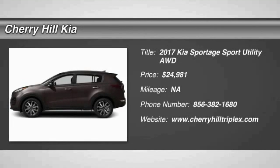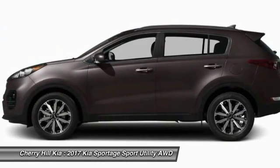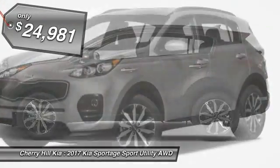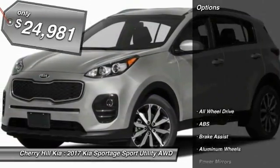2017 Sportage. With its sleek and stylish exterior and its roomy, feature-laden interior, the Sportage both looks good and performs well on the road and is priced below $25,000. Here are some of this vehicle's great options.